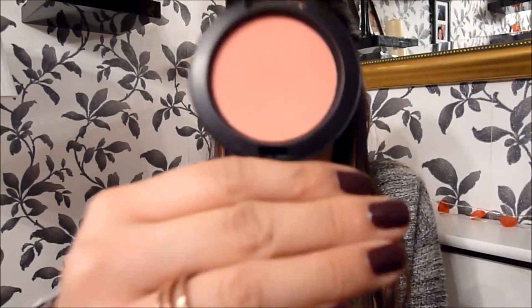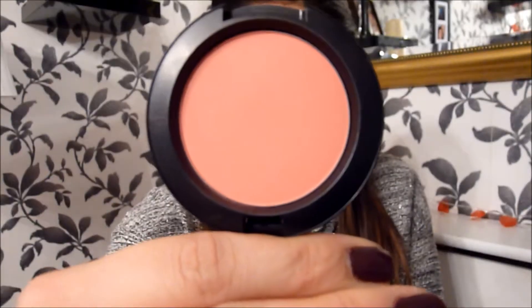I also got this blusher which I'm absolutely thrilled about. It's a sheer tone blush — it's Pinchot Peach. Let me show you what this looks like. I love MAC blushes. I think they are really highly pigmented, and this actually makes me want summer to come really quickly. Lovely pinky colour for summer. So love this.